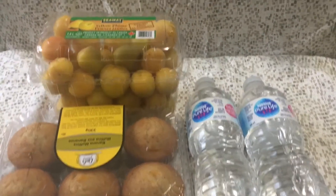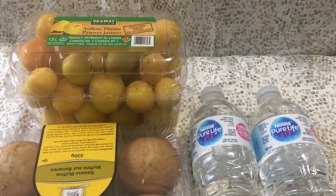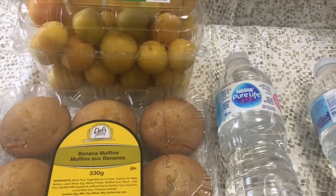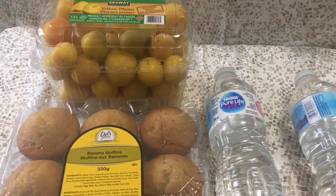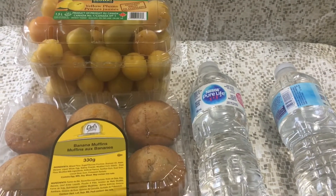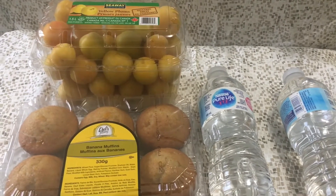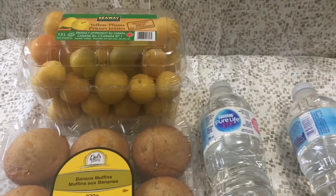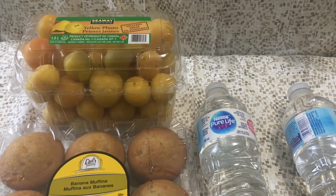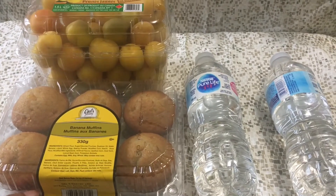Next we're talking about food and water. Here I have some healthy food — yellow plums. Other good summer foods are watermelon or strawberries. If you want junk food sometimes that's okay, but not all the time. If you are eating junk food, these banana muffins are still somewhat healthy because they have banana.